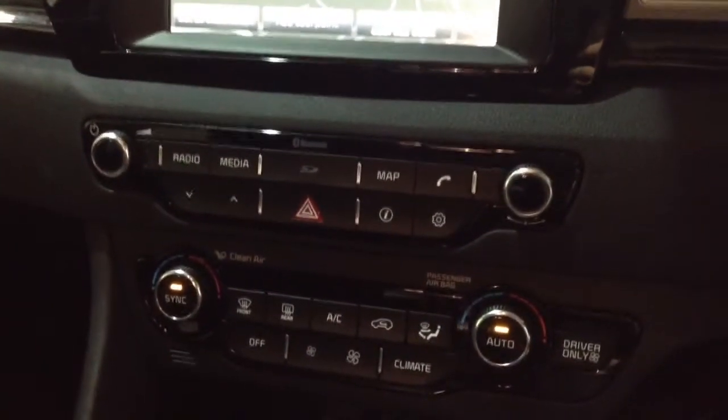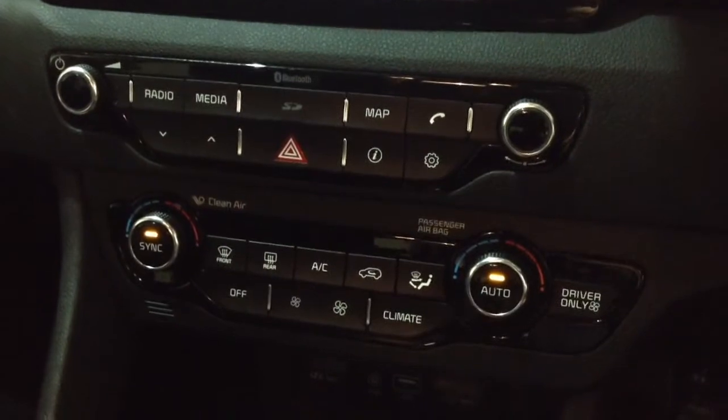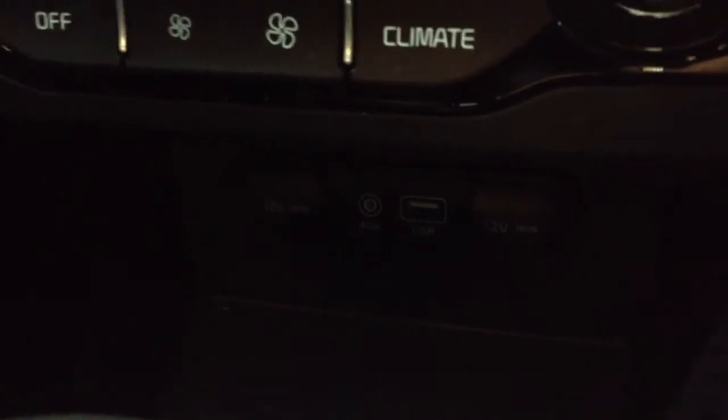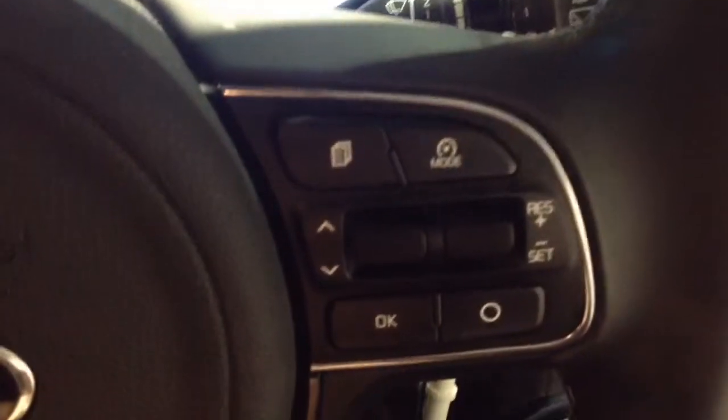Moving down, you'll find your air climate controls, and below that your parallel auxiliary inputs and USB inputs for your various gadgets. On the steering wheel you've got your various audio controls, voice activation, Bluetooth connectivity, and cruise control options as well.